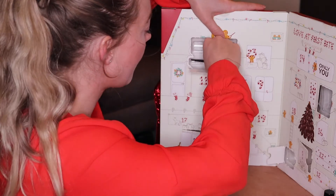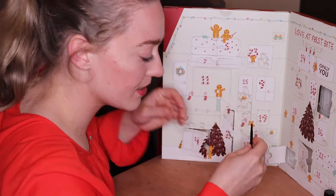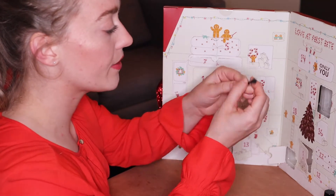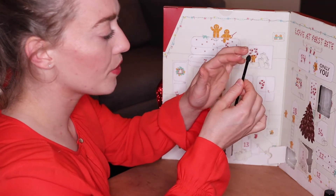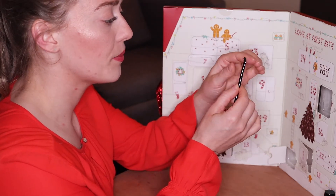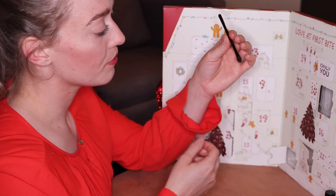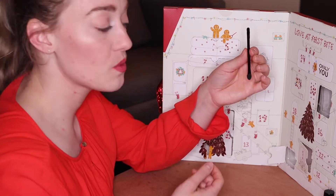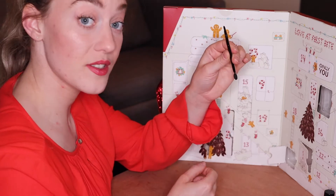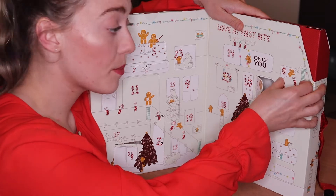In door number seven we have an eyeshadow brush. This is an eyeshadow brush — it has a brush side and a foam applicator on the other side. I have to say I don't use foam applicators, but this one could potentially be a nice detailer brush. For the brush side, it's very nice — it's a very dense and nice detailer brush.